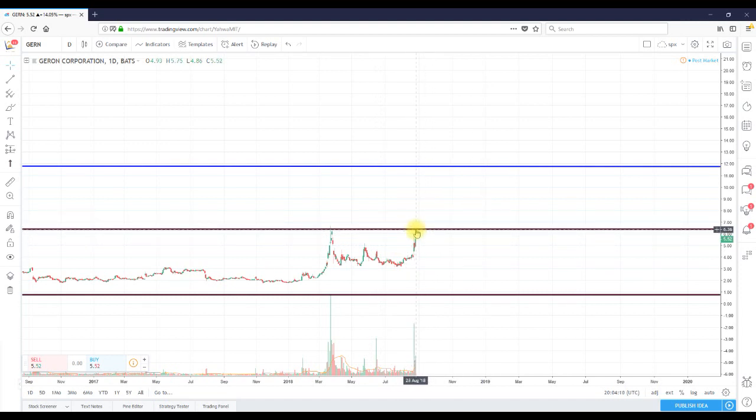Any sustained move over $6.50 and I think we can easily double from here. Definitely put ticker GERN on your watch list. Full disclosure, we're not in the trade, but I am watching — very bullish activity has been underway today and a few days within the past few months.